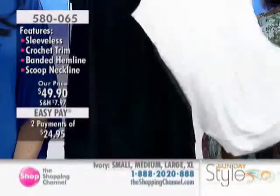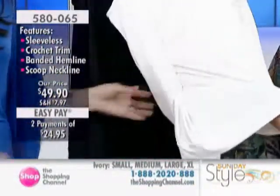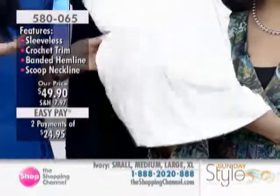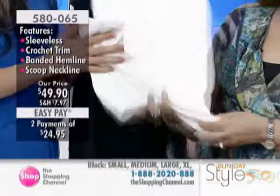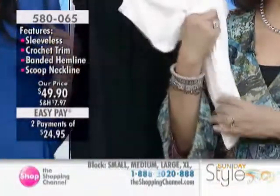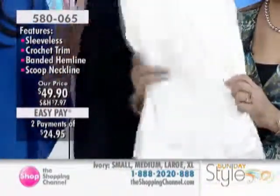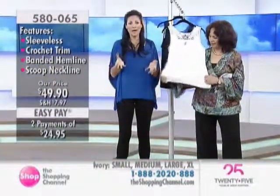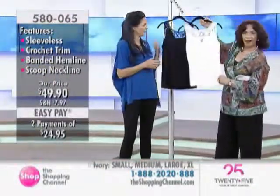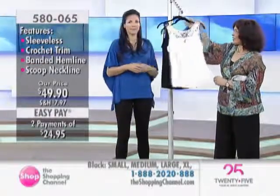I wish you could reach through and touch this — it's inexplainable. It's just soft. You have to actually touch it to believe it. It's warm, it's comforting, and you look so good in it. That's the unbelievable aspect: you actually look so good in it. There it is in the ivory, also in black, at $49.90.